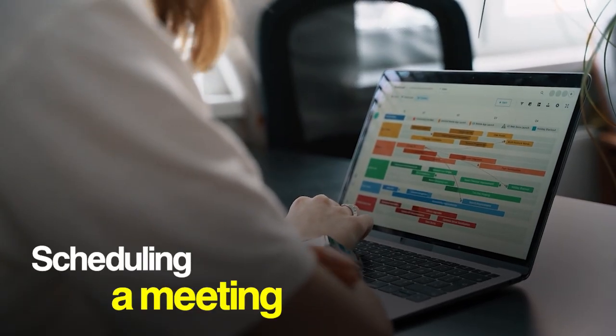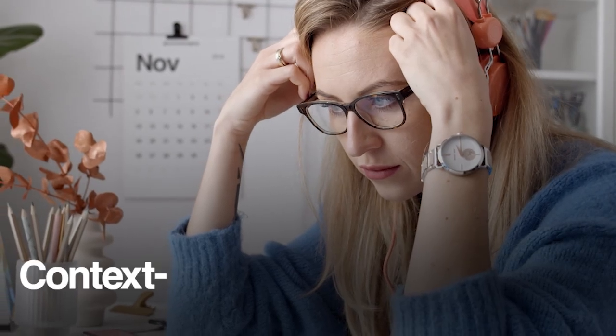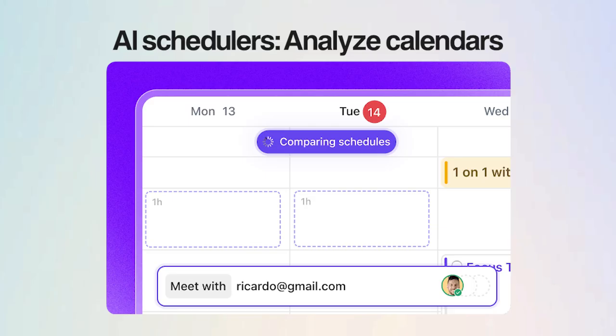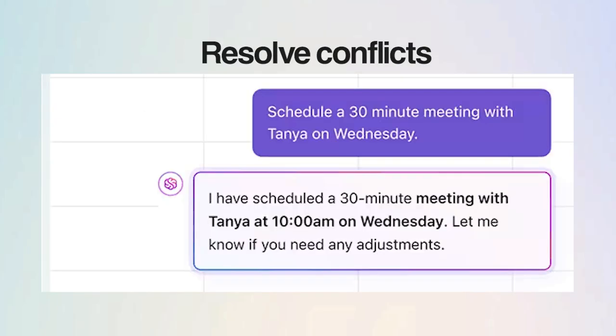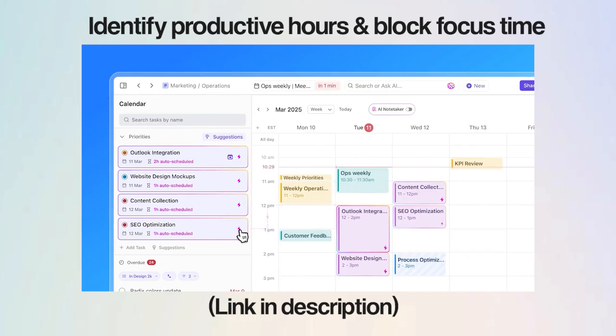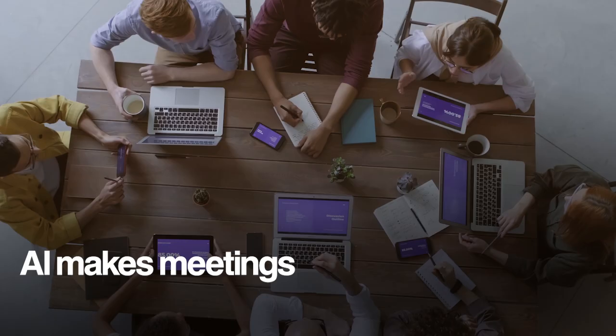When it comes to time-consuming tasks, nothing feels as intense as scheduling a meeting. You spend half your time finding a slot that works for everyone, and the other half trying to recover from all the context switching that follows. AI meeting schedulers can analyze calendars, suggest optimal times, and resolve conflicts for you automatically. Tools like ClickUp Calendar help identify productive hours and block focus time automatically, while integrating seamlessly with your existing schedule.